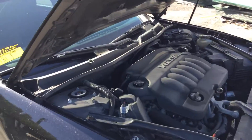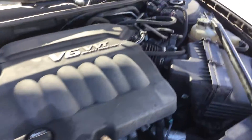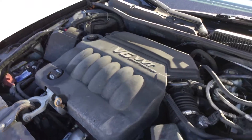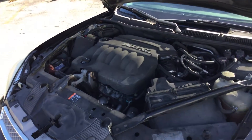It's got 112,000 miles. The 3.6 liter V6 sounds good. It's been running for just about an hour and has not overheated. It idles smooth, revs up nice. The automatic transmission engages and the A/C blows cold.